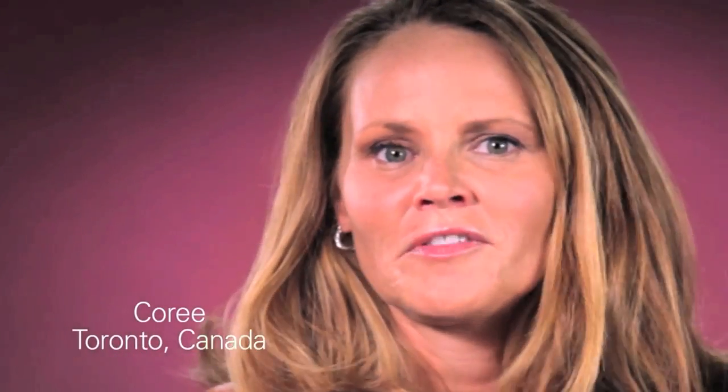I am a breast cancer survivor. And I want every woman to know about personalized breast cancer treatment.